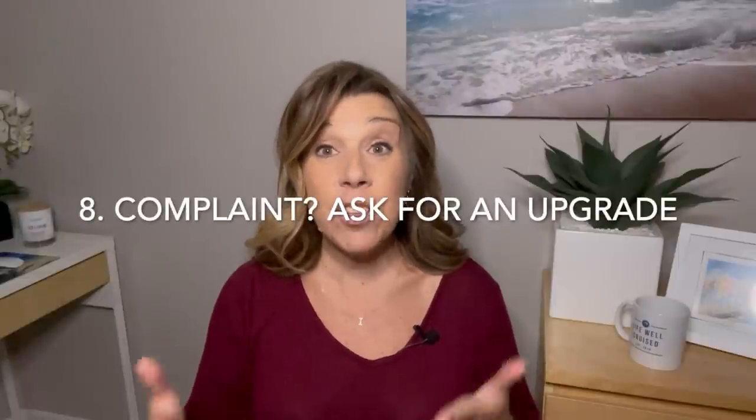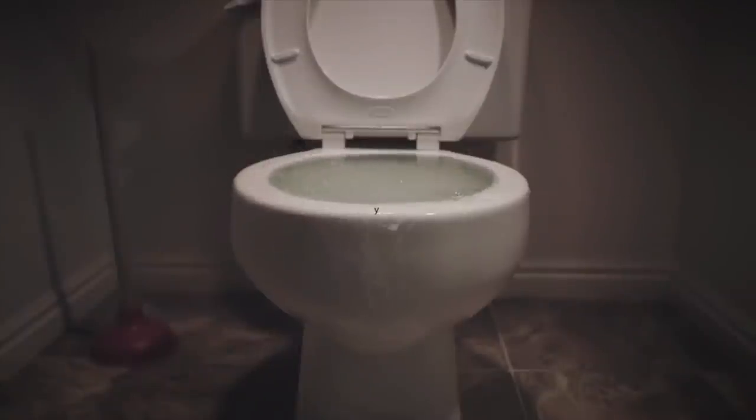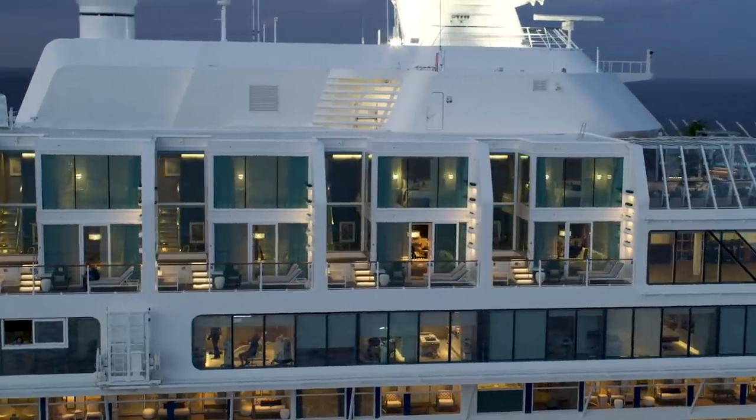Number eight: is there a problem with your cruise cabin? Maybe there's an issue with your toilet or a stain on your couch. With empty cabins available on many cruise ships right now, consider going to guest services, letting them know about the problem, and they'll likely change your cabin. If they're going to move you anyway, take the opportunity and ask if it's possible to have a goodwill gesture — a free upgrade. You never know; they may just oblige.